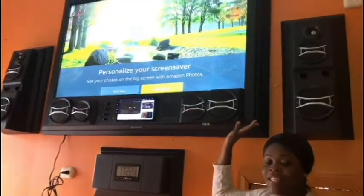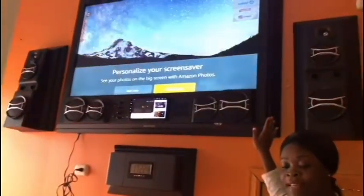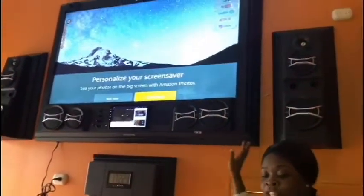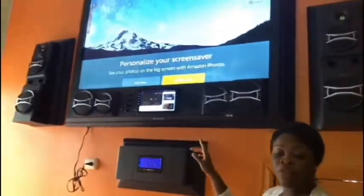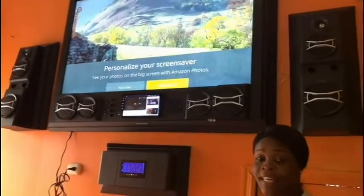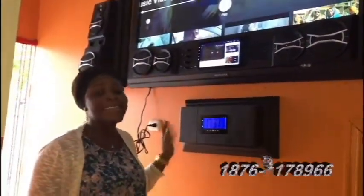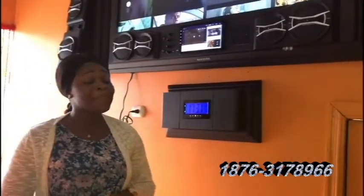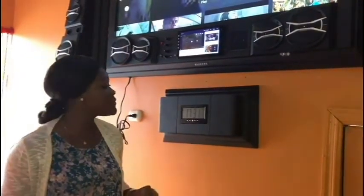The 10-inch independent LCD display can operate simultaneously with its main display screen. This special unit allows two individuals to view their personal program at the same time. This Classic Designs Smart Customized TV System is the smartest in the world, maintaining its durability for 50 years and beyond, allowing upgrades to its design and functional features.